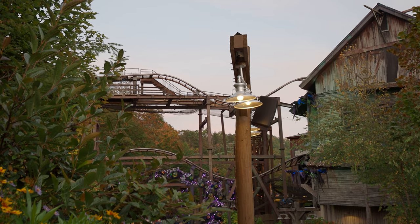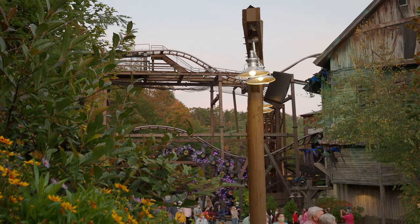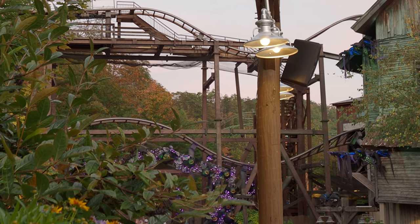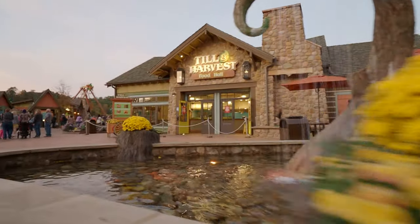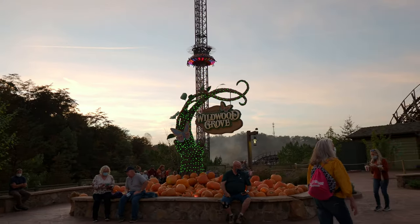Wait for it... wait for it! It's actually a really nice night here. We're with family so we're kind of hanging out with them, mostly riding some rides, having a really good time. We're in Wildwood Grove at the moment, so the smaller kids can get on some fun rides. This place is just great — it's got the mountain feel, it's got thrills, it's got relaxing music and pumpkins!